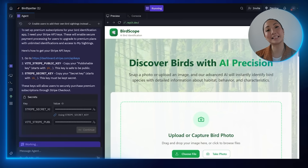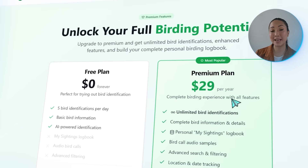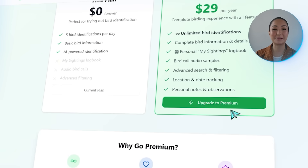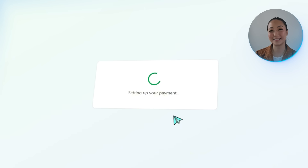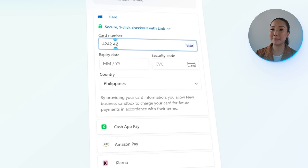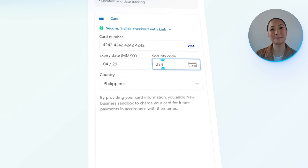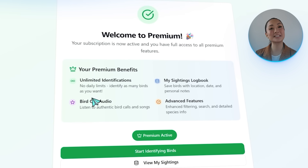Stripe is now fully set up. The app displays a clean pricing page where users can compare the free and premium yearly plans side by side. Clicking Upgrade to Premium prompts users to enter their username and email, then click Continue. This redirects them to a secure Stripe checkout page where they can enter payment details and subscribe. Once payment is confirmed, premium features unlock instantly — including unlimited identifications, access to the My Sightings personal logbook, bird call audio samples, and advanced functionality.